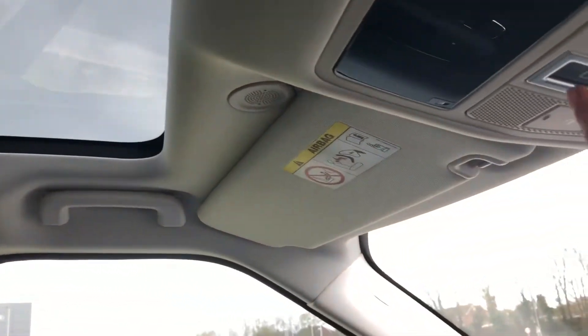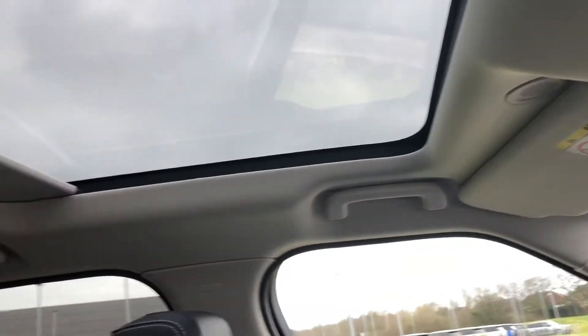You also have fixed front and rear panoramic roofs which can be controlled here with the sun blind.